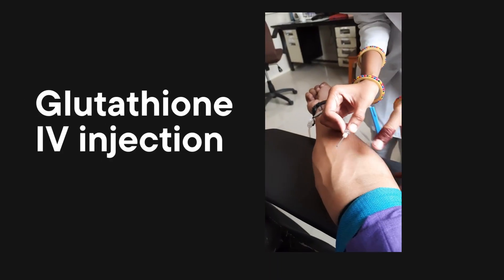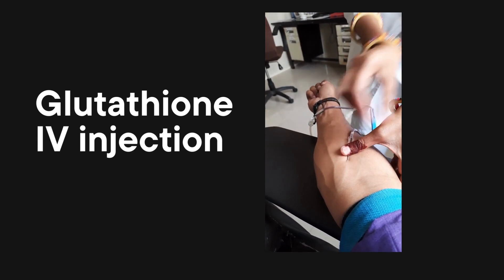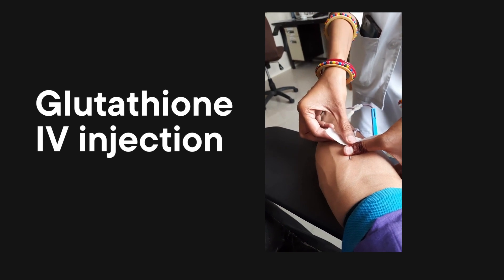Coming to injectable Glutathione — this method involves injecting Glutathione into your veins. IV injections are administered by professionals; they are quicker and can be more potent, but come with their own set of considerations and risks. Injectable Glutathione is approved only for severe liver disorders and for prevention of chemotherapy-associated neurotoxicity in cancer patients, and not for skin lightening. The lack of statutory laws governing its use in most countries has contributed to unchecked use of Glutathione for skin lightening.